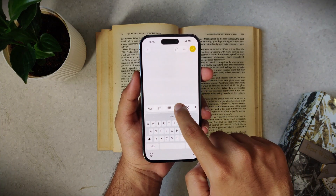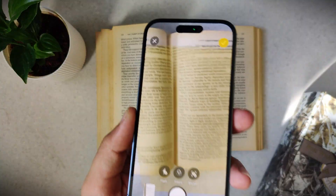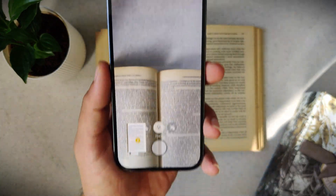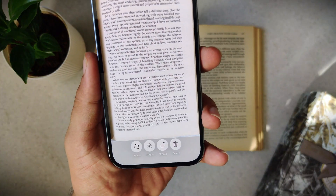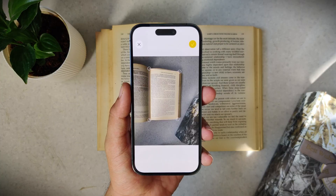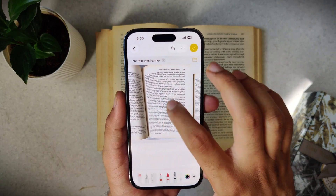Just hit the camera button, tap Scan Documents, and it automatically crops, straightens, and sharpens the page. It even lets you turn multiple scans into one clean PDF. No extra app — just a professional-looking document in seconds. You can also use filters and markup tools if you like.